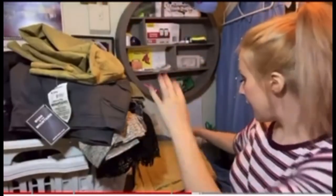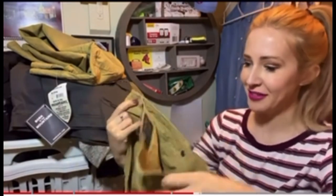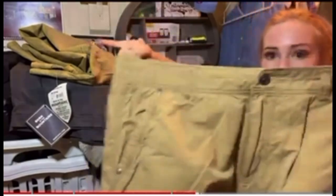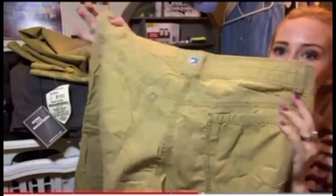Right next to it was the same exact pair. This one's not new with tags — it's a 36 by 32. But they don't seem like they've been worn at all. Maybe they just removed the tags on this one too.